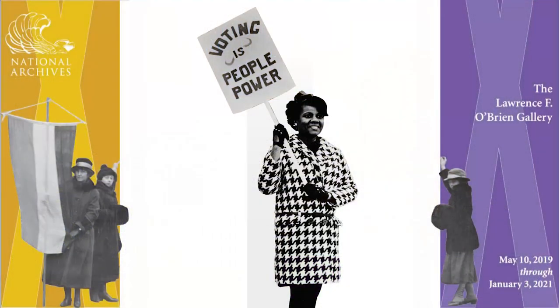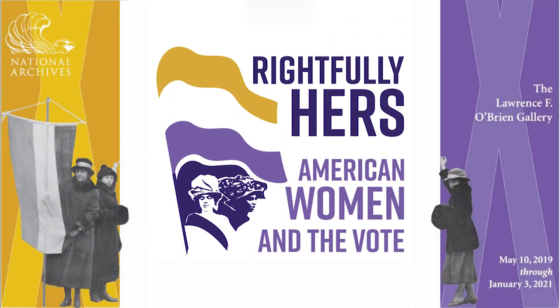Hello, welcome to the National Archives Museum. We're in the Lawrence F. O'Brien Gallery, home to Rightfully Hers. I'm Karine Porter, the curator for the exhibit Rightfully Hers, American Women and the Vote, and I'm going to take you on a short tour of the exhibit today and show you some of the highlights that you can see when you visit the museum.